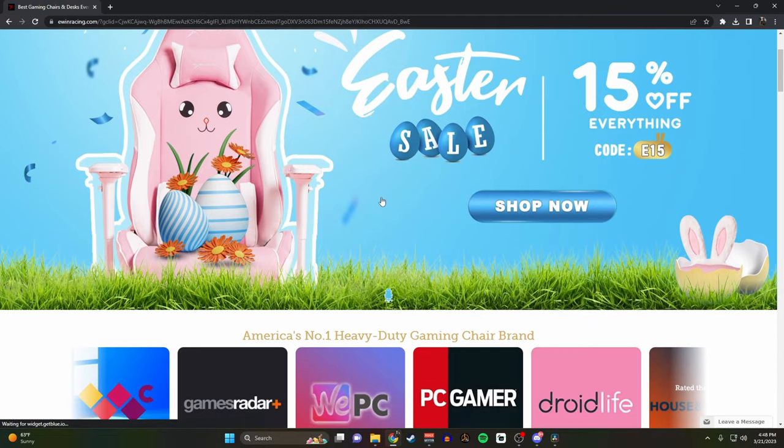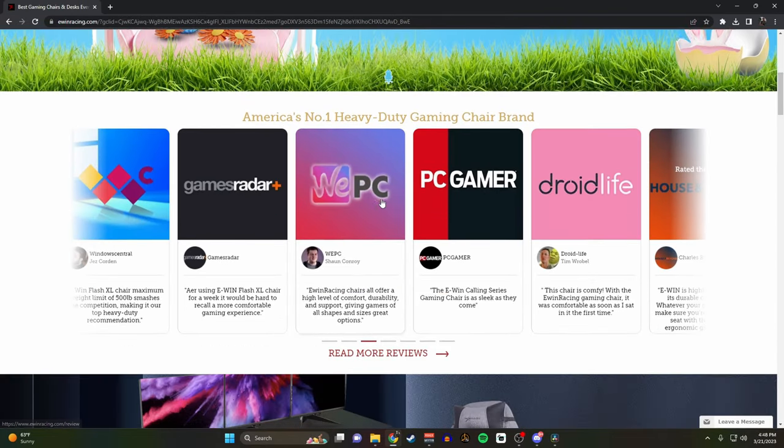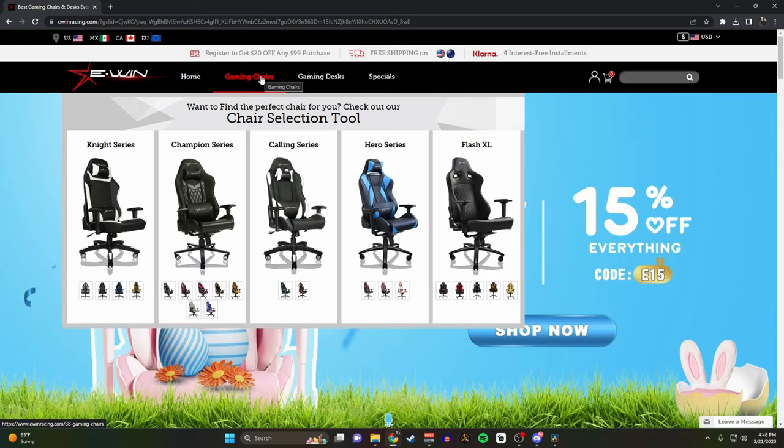Jokes aside, what do you say about a chair? It holds your butt up and keeps you comfortable. Ewin Chairs are doing that for me. This is the second chair I've gotten from the company. I appreciate you guys sponsoring the video and sending me this chair to check out. I did one about a year ago with one from their Calling series. This one is from the Champion series.